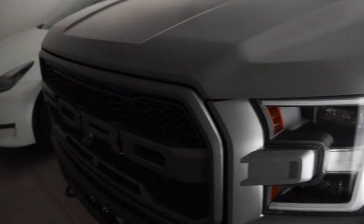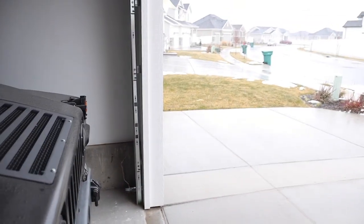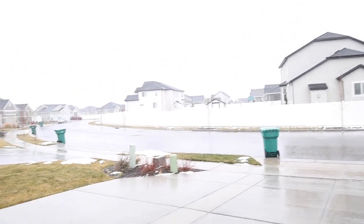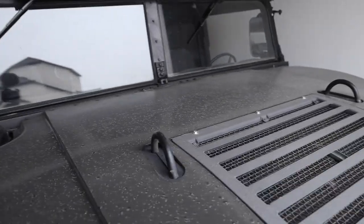We just cleaned the Raptor yesterday so we don't want to take it out in the snow, but we've got a few errands to run. Since the snow is starting to come down and it's wet, we're gonna be taking this out. This is what it is like driving a 1991 AM General Humvee.